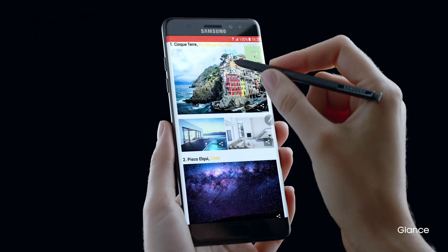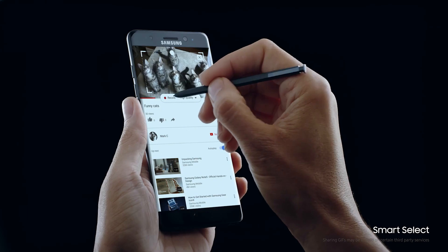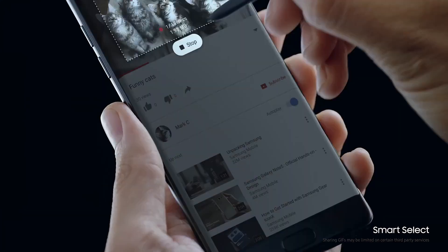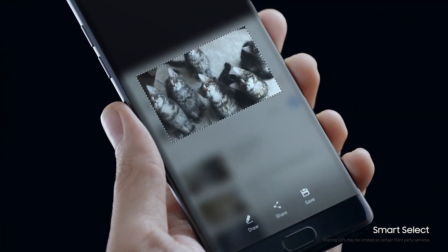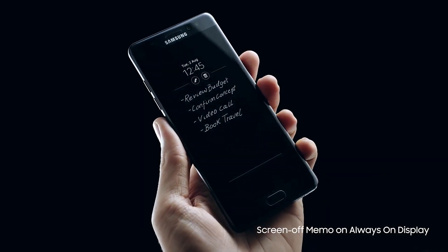It speeds up your thinking when you're multitasking. Helps you cherry-pick the best parts so you can make your mark. And even saves your notes on top of the screen to stay top of mind.